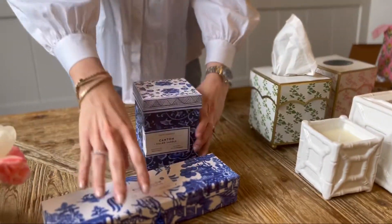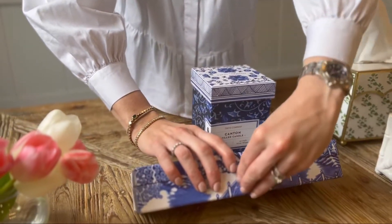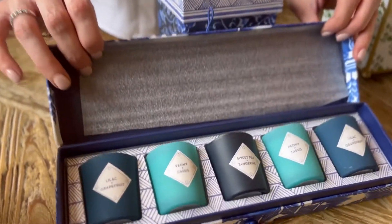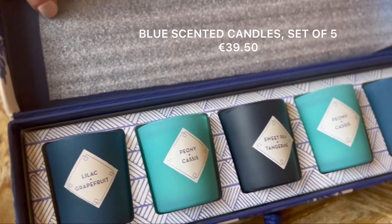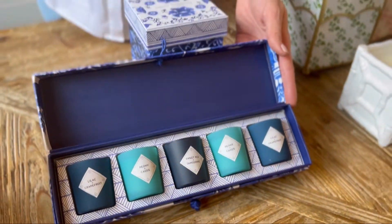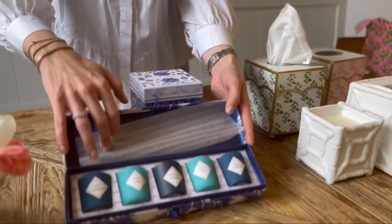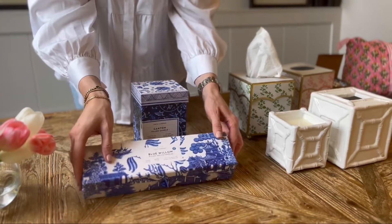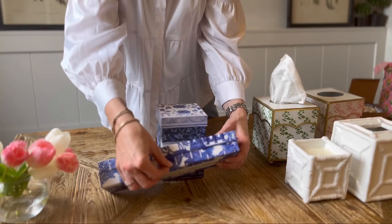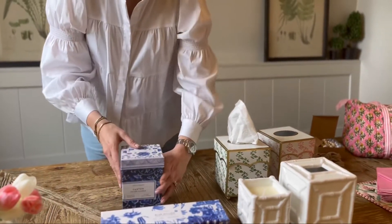Then we've got our blues. My mom has said this is her favorite. This little sash is so cute — would make such a lovely gift going to someone's house as well. It has five little mini candles and they come in their own gorgeous gift box, which is so pretty.